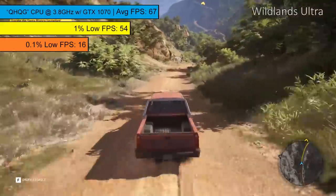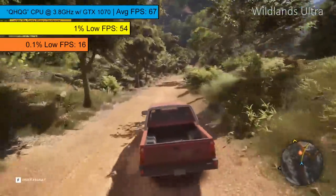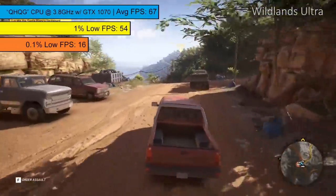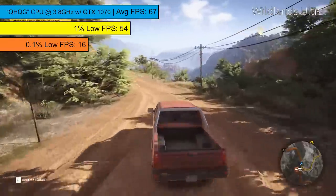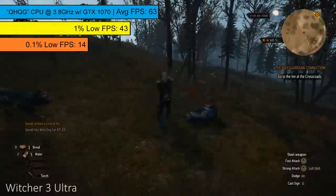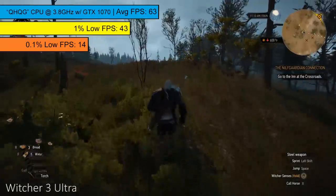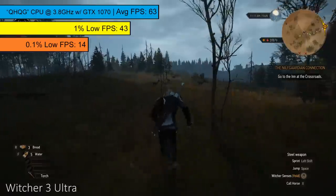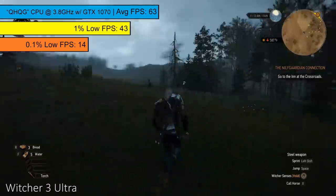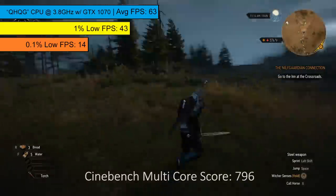In Wildlands, the average at very high is 67 FPS. At Ultra there was some stuttering and freezing, with the 1% and 0.1% lows reported as 54 and 16 respectively, meaning there were still some performance hiccups. The Witcher 3 ran at Ultra with 63 FPS on average, with 1% and 0.1% lows of 43 and 14 respectively, indicating some micro stuttering, but these averages aren't to be sniffed at. The Cinebench R15 score was reported as 796, so what you get here is a decent processor for the price.